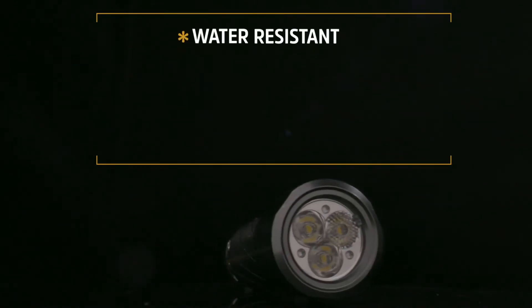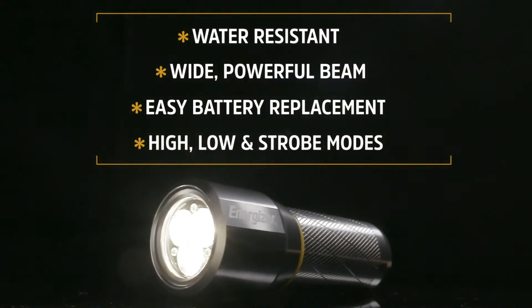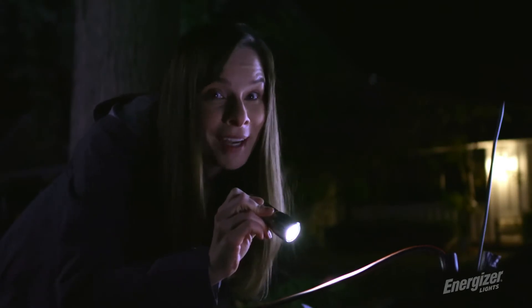The Energizer Vision HD Metal Flashlight is no ordinary handheld light. This thing is 12 times brighter than standard LED technology. Its innovative features make it the perfect flashlight for a variety of uses.